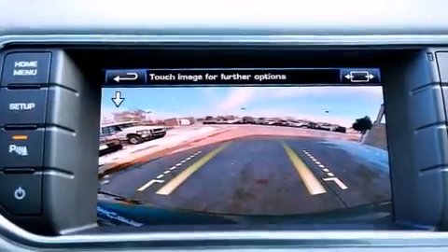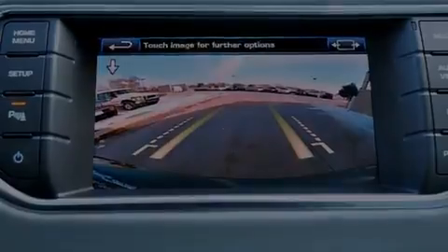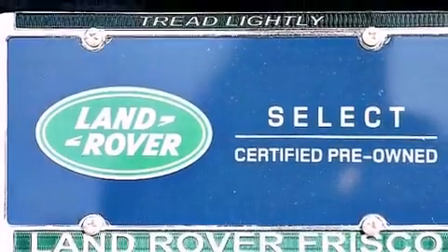Its top features include a sunroof, traction control and stability control systems, alloy wheels, and hill descent control.